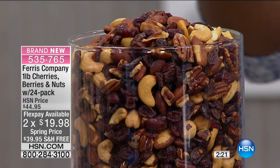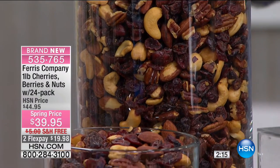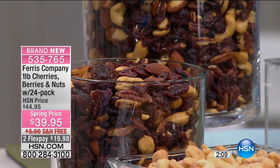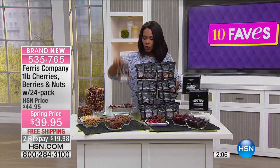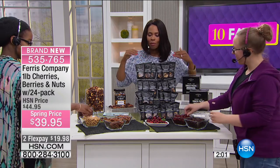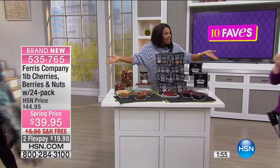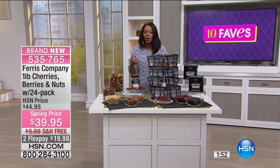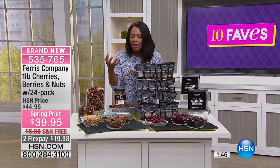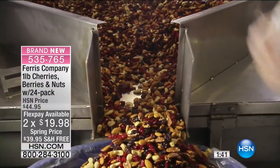You want something filling and satisfying that gives you the protein you're after — nuts have a lot of protein, good fats, the salt you might be craving, the crunch you might be craving, and even the sweet from the cherries. You've got it all wrapped up in one. You're getting the pound to keep at home and 24 bags. When you see these out, you can't help but just want to grab a couple — you don't need the entire bowl, just a couple of crunches and that's enough to satisfy.